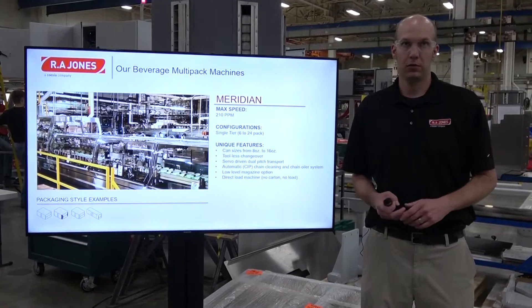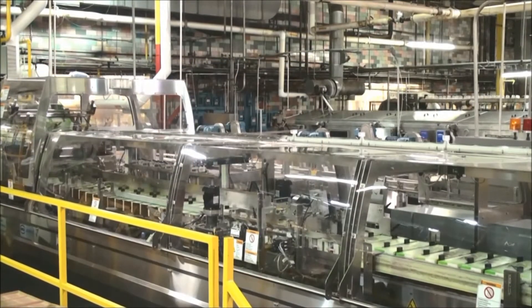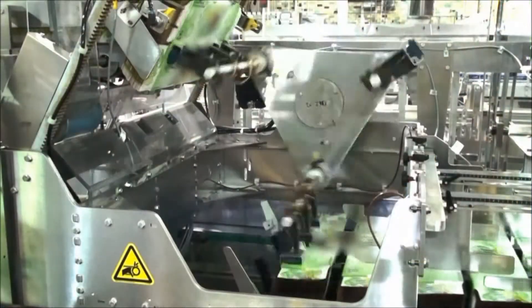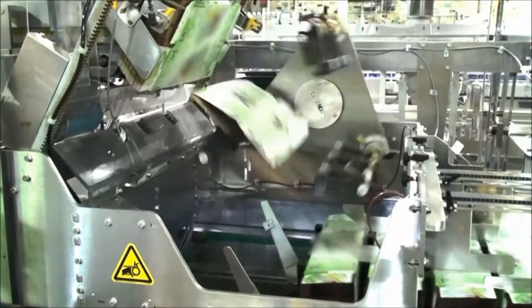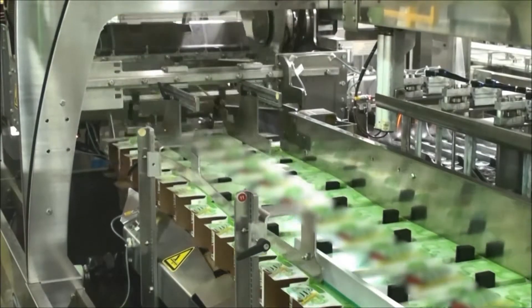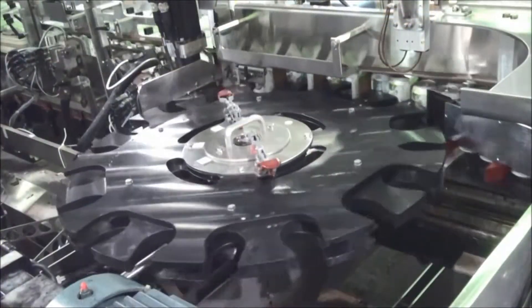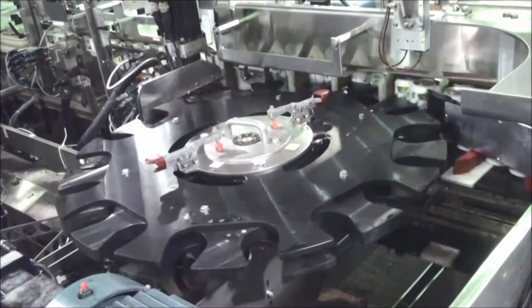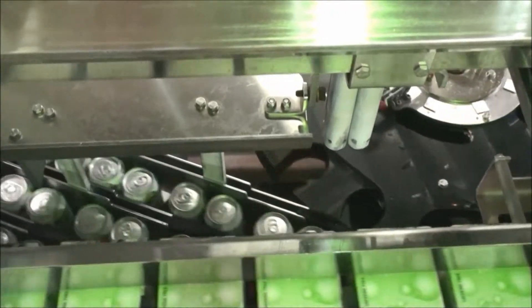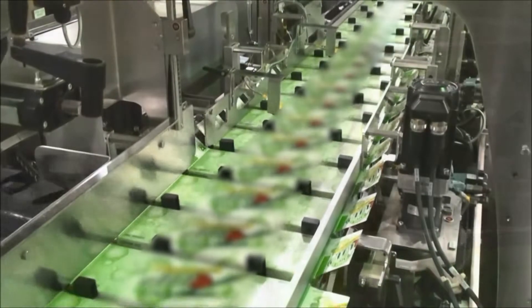Next, we'll talk about our Meridian. Our Meridian has a maximum speed of 210 cartons per minute. It's a single-tier machine for cans only that runs 6 packs to 24 packs, with a wide range of can sizes from 8-ounce up to 16-ounce. We offer tool-less changeover, servo-driven transport, automatic clean-in-place for the infeed chain and a linear start chain, and a low-level magazine option. This machine is direct load and features a no-carton, no-load feature — if the machine mis-picks a carton and creates a hole in the transport, it will automatically lock out the infeed lanes and won't load product into that hole. Once that hole passes the loading zone, the machine automatically ramps back up to production rate without any operator intervention.